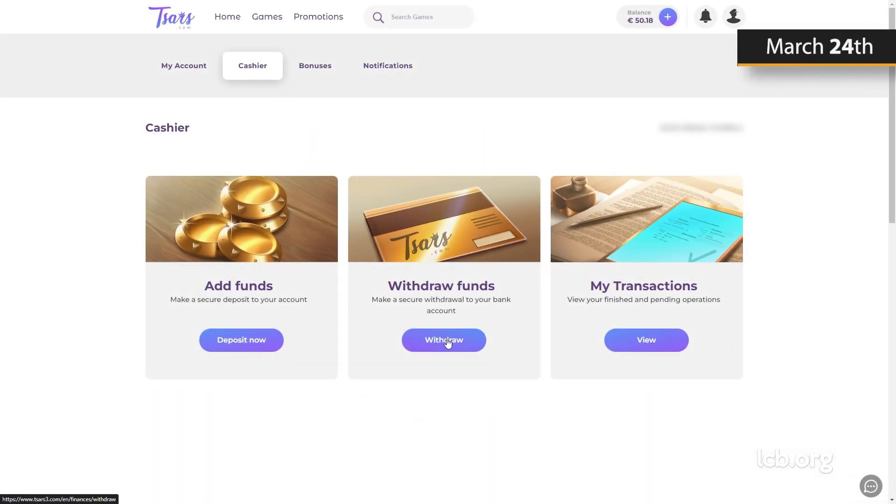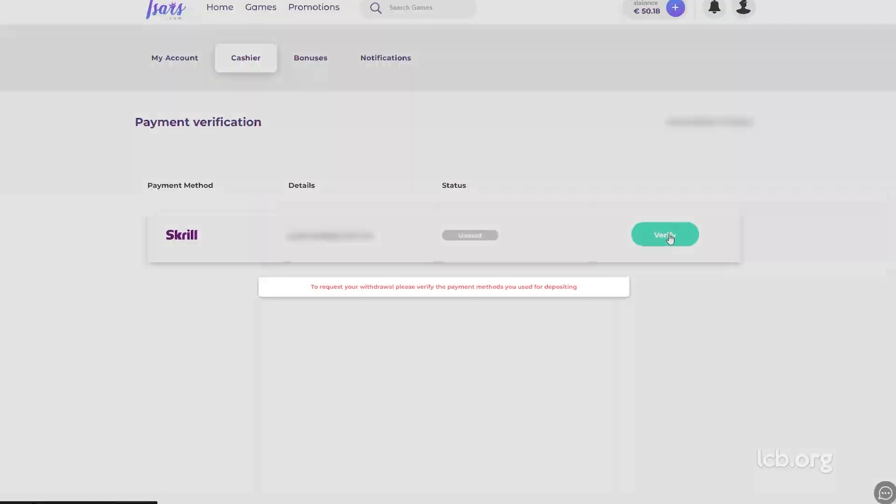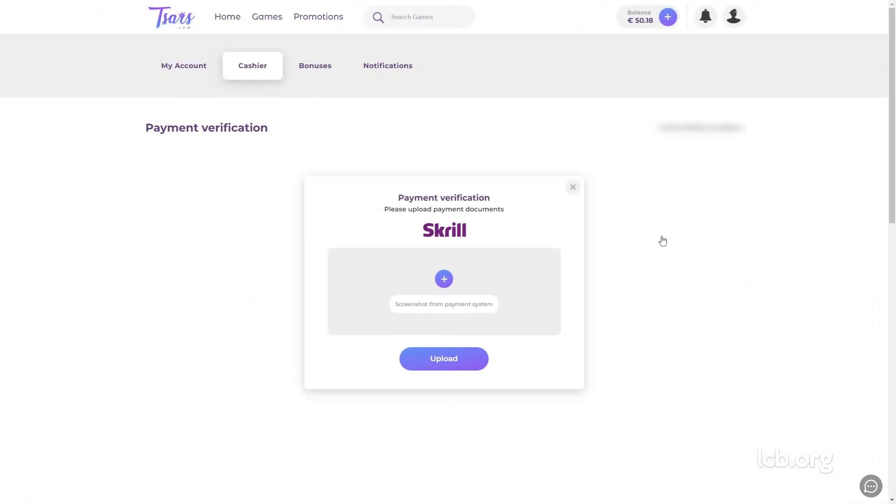On March 24, 2023, the tester tried requesting a cash-out, but an obstacle showed up. He was notified that additional documents were needed to verify the identity. The tester was required to verify the payment method he used to deposit, so he submitted the screenshot. This document was approved approximately an hour later.